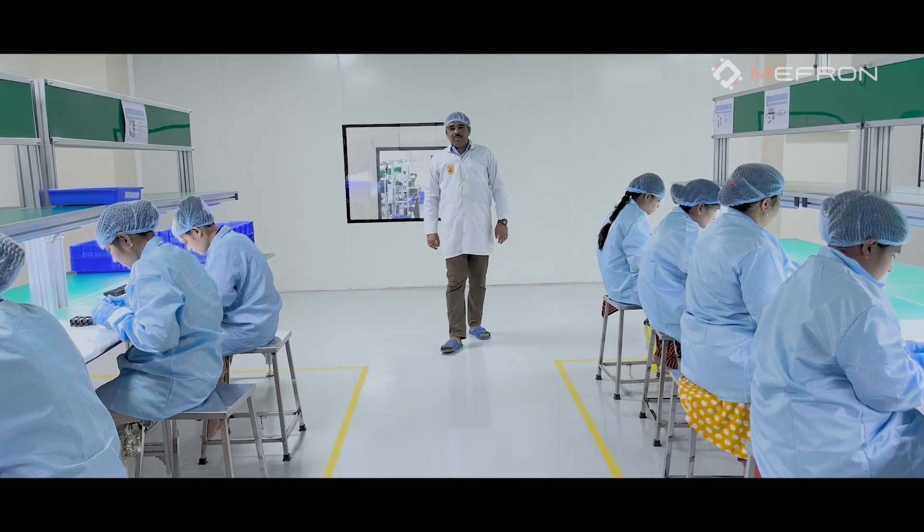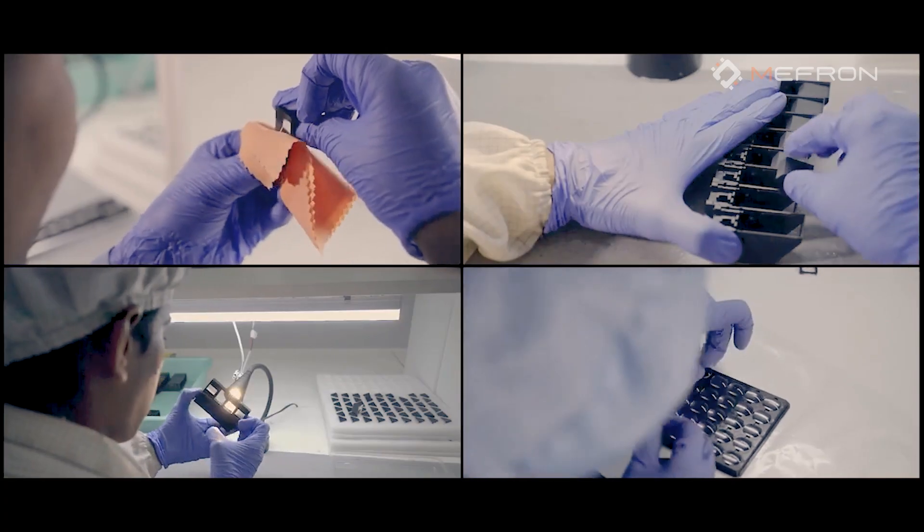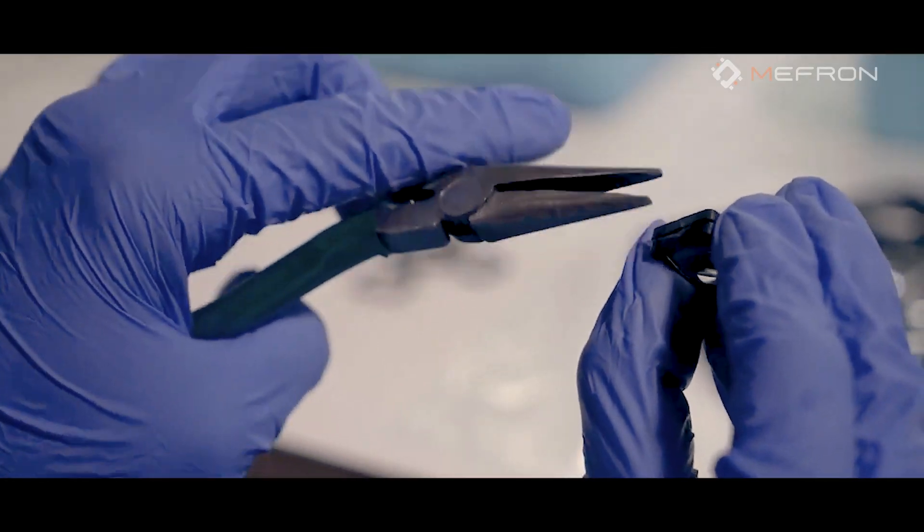This is our optical assembly process. We always ensure a hygienic environment, and all personnel are sufficiently trained to ensure good product functionality and reliability.